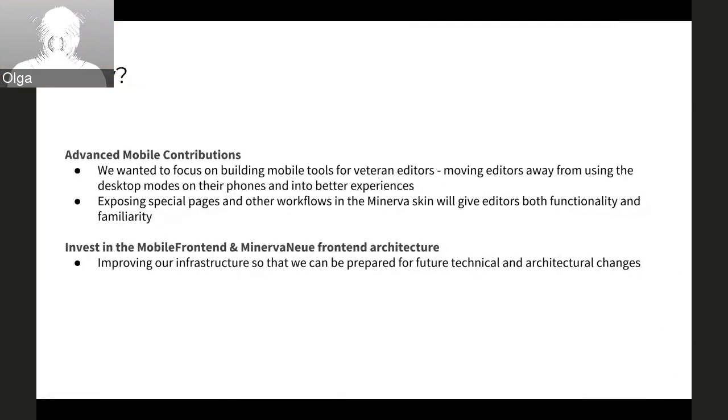For investing in the mobile front-end Minerva new front-end architecture, it's basically about improving our infrastructure so we can be prepared for the future, and also so development can be a little bit more smooth. Potentially as well, we can attract more new developers to the foundation and to the team.